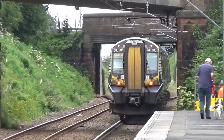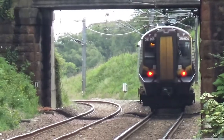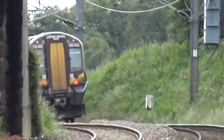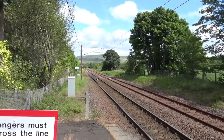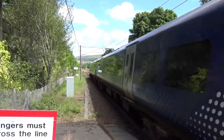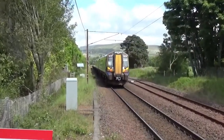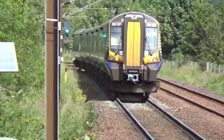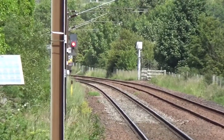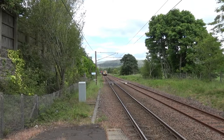Its next stop is Ardrossan South Beach, as you may have guessed. That was 380.017 and 380.007 departing going towards Largs from Glasgow Central on 1 Tango 11. Next stop is Fairlie. So we have 380.007 arriving and 380.017 on the back, going from Largs to Glasgow Central.